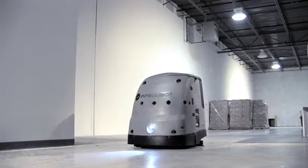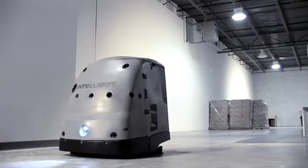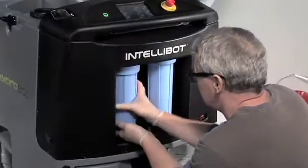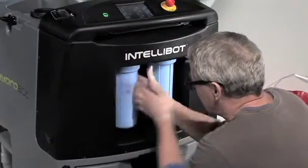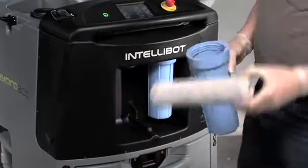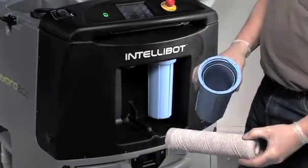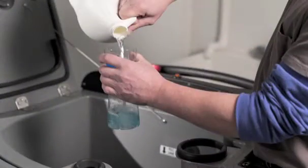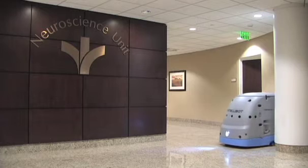The HydroBot and Duobot are the greenest surface scrubbers on the market. IntelliBot features an advanced, exclusive, four-stage filtration and recycling system that filters water to as low as one micron. Our filtering systems use up to 85% less water and cleaning solutions, saving money and making IntelliBot the most eco-friendly scrubbers in the industry.